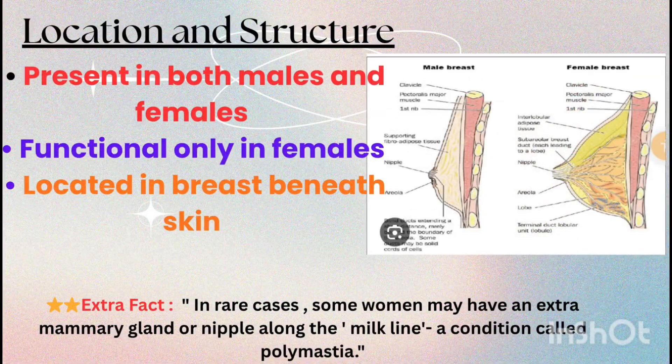Mammary glands are paired structures present in both males and females, but they are functional only in females. Each gland lies beneath the skin of the chest in the breast region.